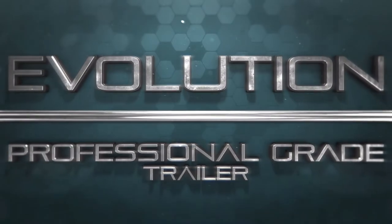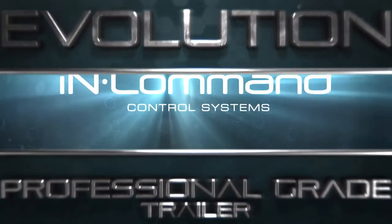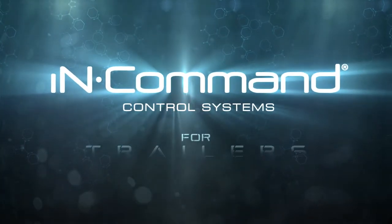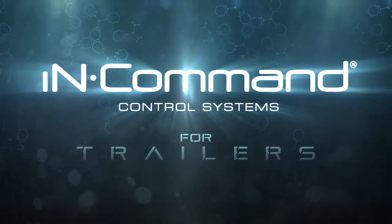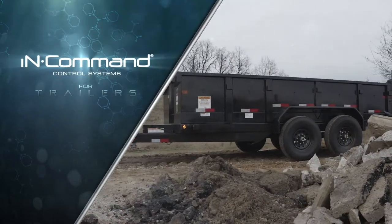The next step in the evolution of the professional-grade trailer is here. Introducing In-Command Control Systems for Trailers, a first-of-its-kind system that lets operators control key functions of their trailer from their smartphone.